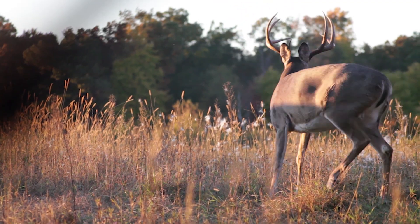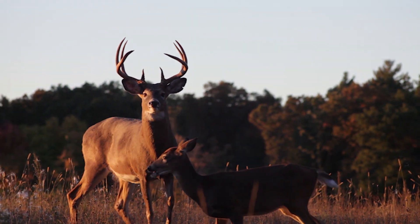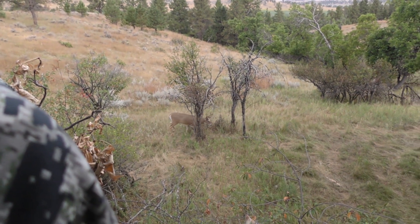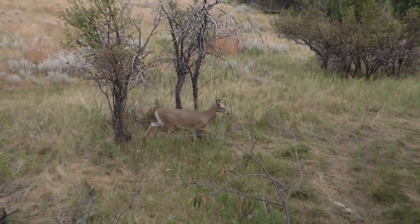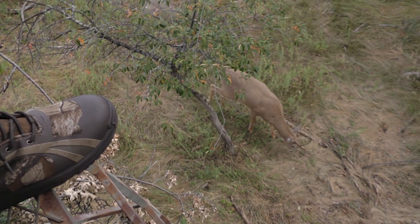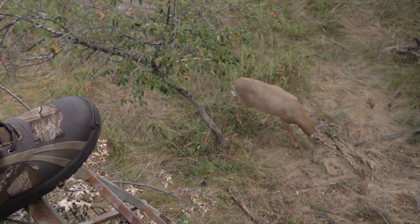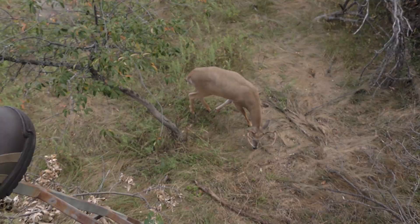The more you understand about deer vision and how it works, the better you'll be when you're out in your tree stand. Once we understand how a deer's eyes work, we have to put ourselves in a better position to avoid being seen. There are a lot of things you can do as a hunter to make yourself unseen — that includes brushing in your tree stand, brushing in your ground blinds, and making sure to break up your outline, especially when you're up in a stand.